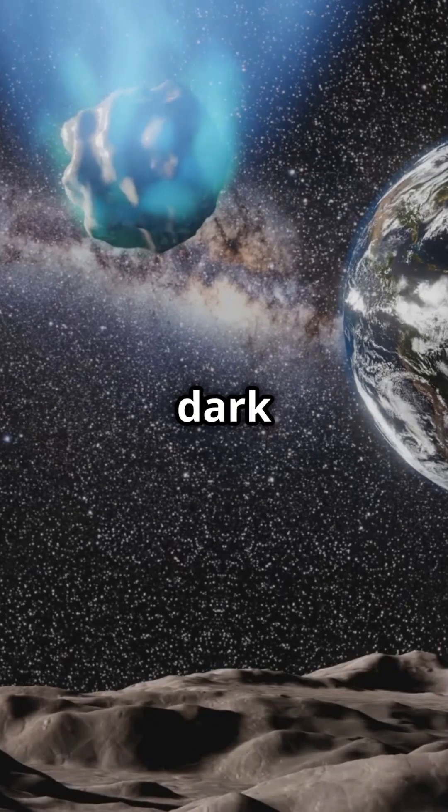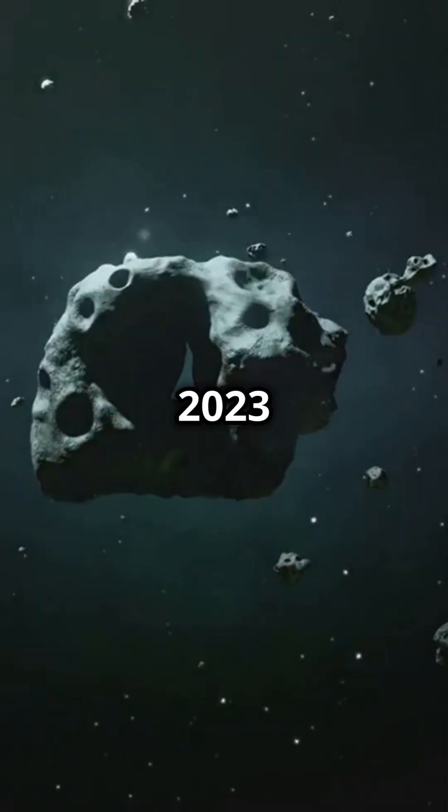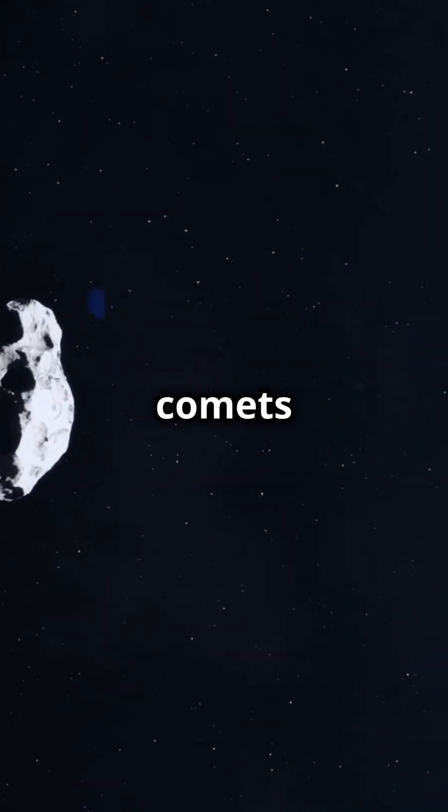We first discovered something like a dark comet in 2017, when Oumuamua passed through our solar system. It had no tail and moved strangely. Later in 2023, scientists spotted seven more of these objects, and in December 2024, the number of known dark comets doubled to 14.